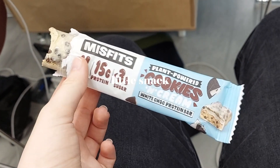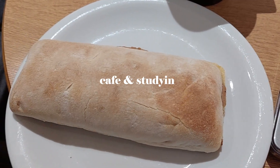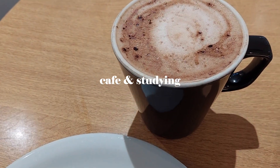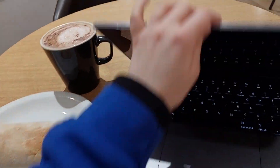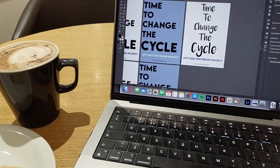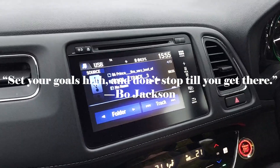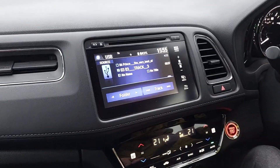I got a bit peckish so I had a Misfits bar since I didn't eat my lunch — those things are so good, they're delicious. I ended the day pretty early, leaving around three-ish from uni because I just wasn't feeling it. Some days I am, some days I'm not. I came to Sainsbury's, which isn't far away, and got myself an oat mocha — Sainsbury's is actually good for pricing. My dad came to pick me up so we had a coffee and we sang some Prince along the way home.